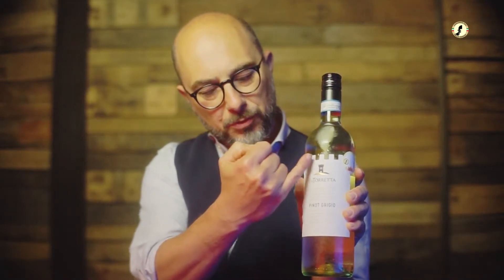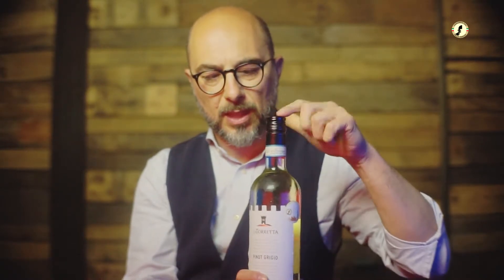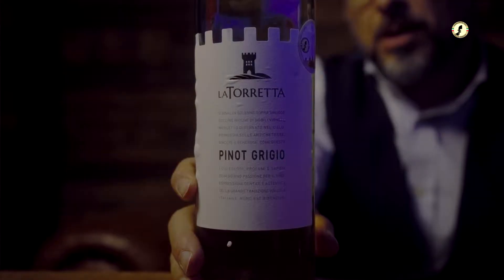La Torretta — the little tower. Look at the label, the merles is there. We are about to try a Pinot Grigio. By the color it looks like one of those bright yellow, pale straw colors. Screwcap — for sure the wine is not going to be corked.